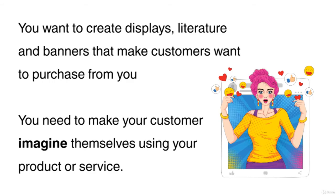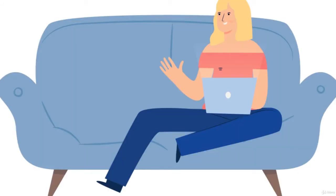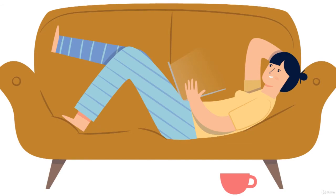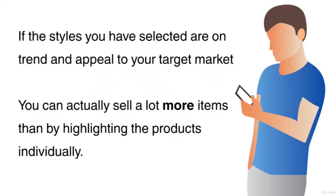You want to create displays, literature and banners that make customers want to purchase from you. You need to make your customer imagine themselves using your product or service. If you're selling furniture, for example, group products together — make a room setting to display a sofa, table and chairs. If the items you have selected are on trend and appeal to your target market, you can actually sell a lot more items than by highlighting the products individually.